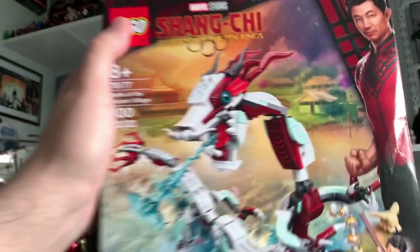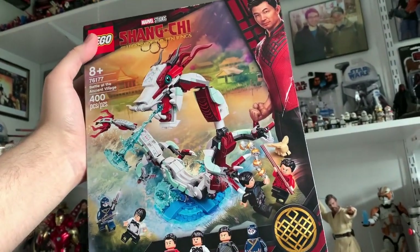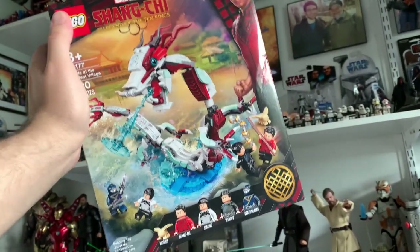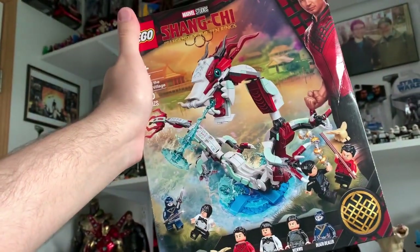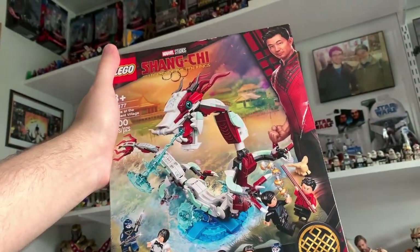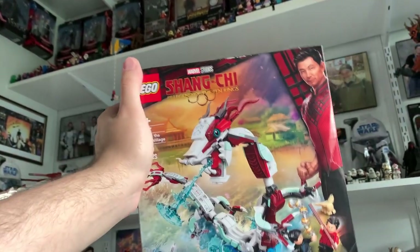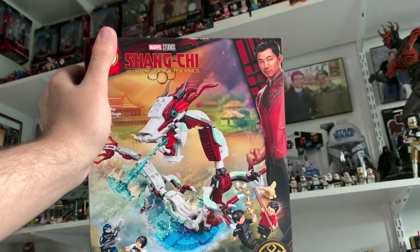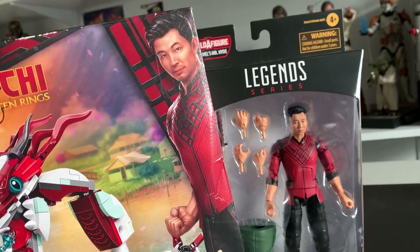I did manage to get the Battle at the Ancient Village set, which I was going to review and then kind of didn't, but I still might because the dragon is just so awesome. The minifigures are halfway decent despite not really having much light printing and rehashed faces and hair pieces. I ordered this on Amazon and then around 7am it showed up as in stock at my Target, so I placed an online order and sure enough I was able to get the set and the figure on the 26th.